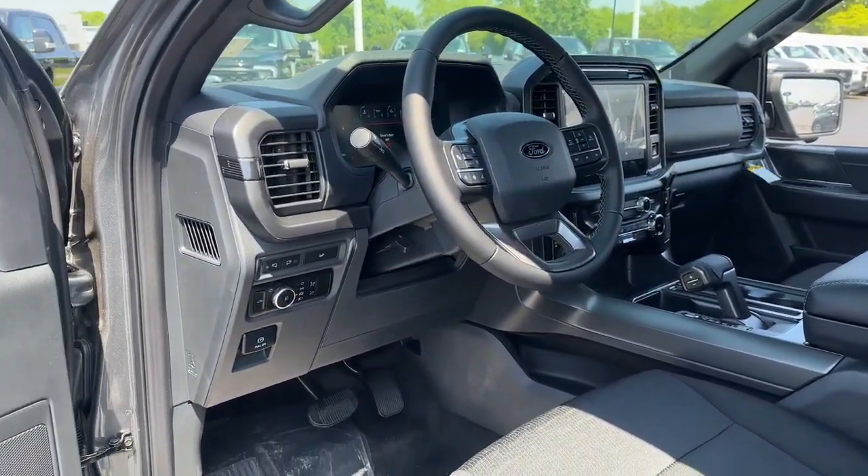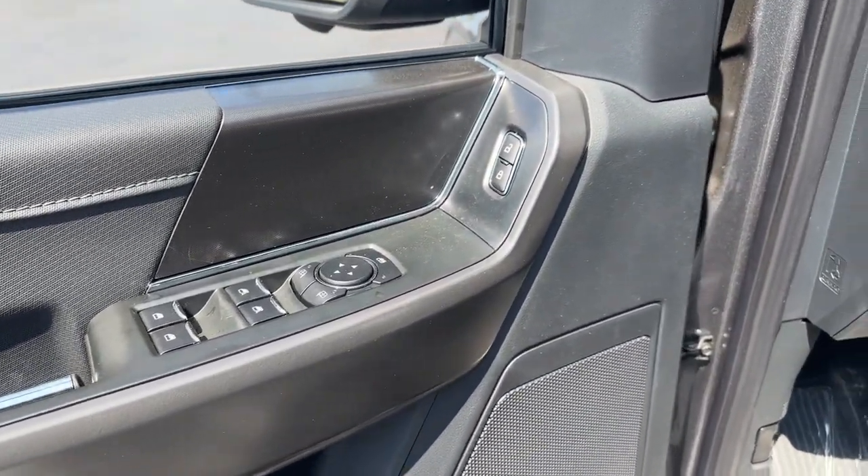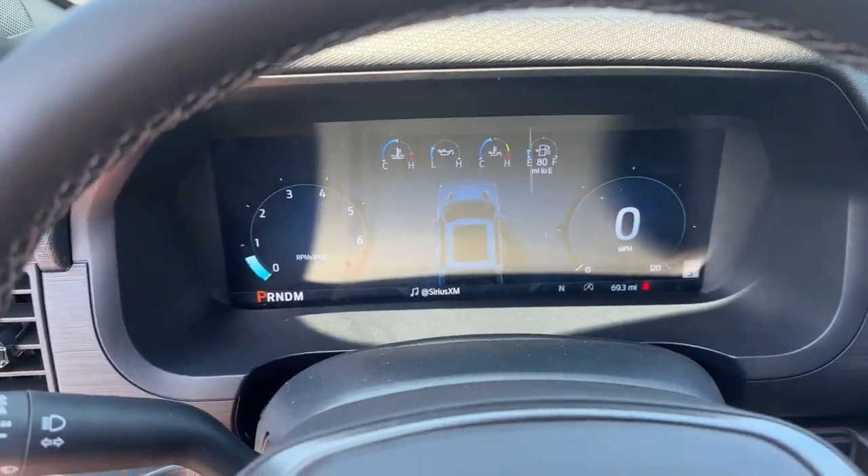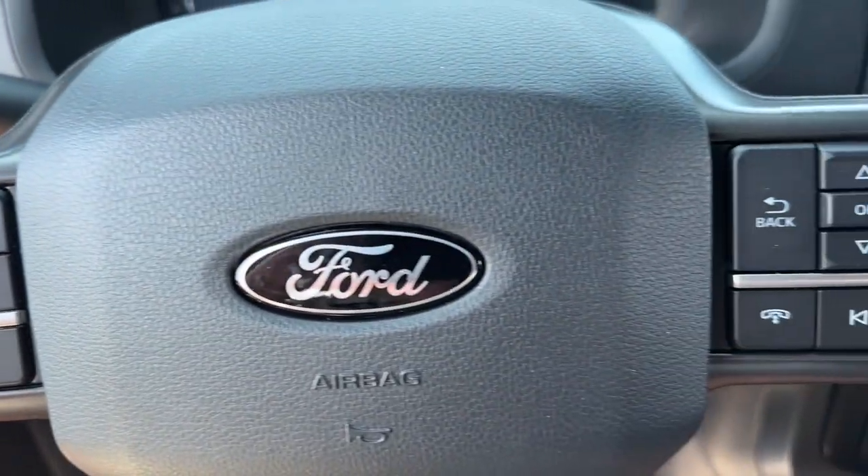The following are some of this vehicle's highlighted options: lane-keeping assist, remote engine start, heated mirrors, heated front seat, sliding rear window.